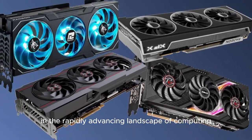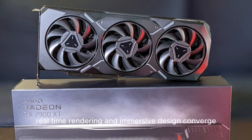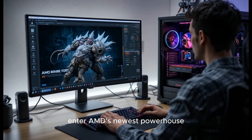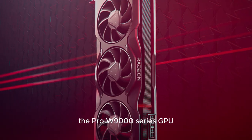In the rapidly advancing landscape of computing, where artificial intelligence, real-time rendering, and immersive design converge, the tools we use must evolve at an equal, or faster, pace. Enter AMD's newest powerhouse, the Pro W9000 series.